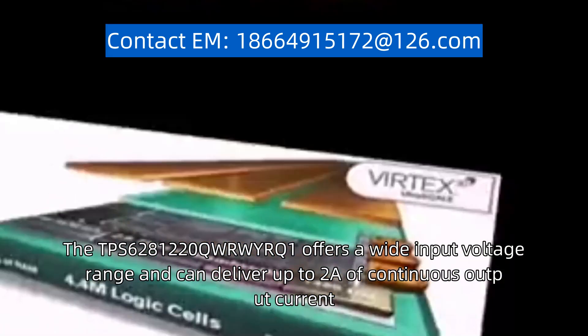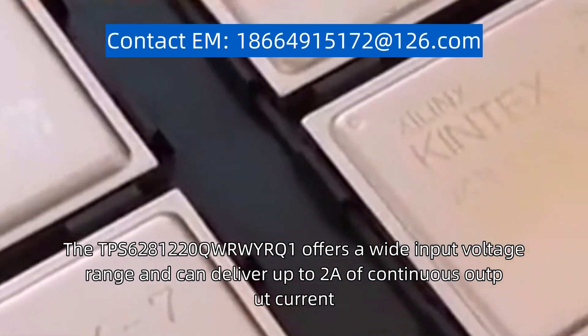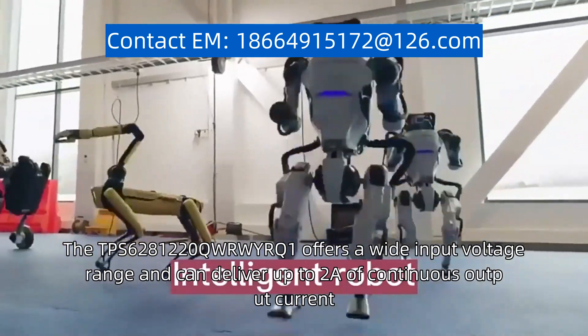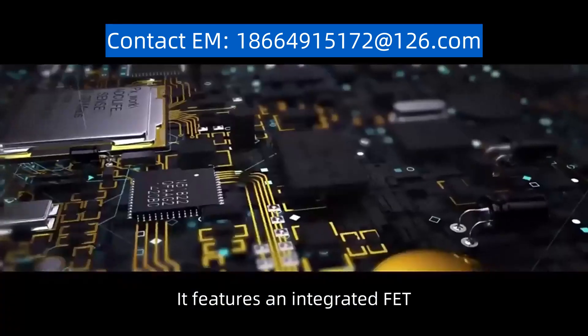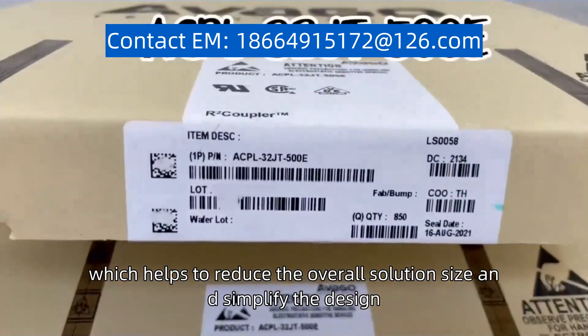The TPS6281220QW or WYRQ1 offers a wide input voltage range and can deliver up to 2A of continuous output current. It features an integrated FET, which helps to reduce the overall solution size and simplify the design.